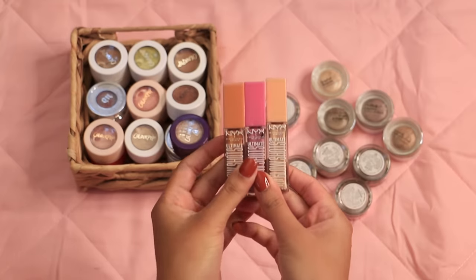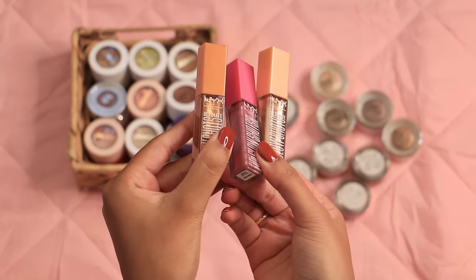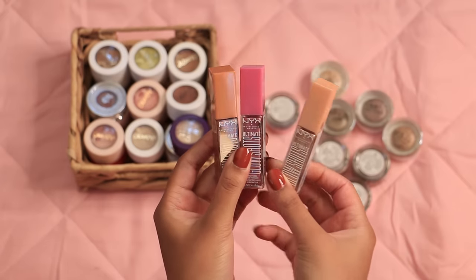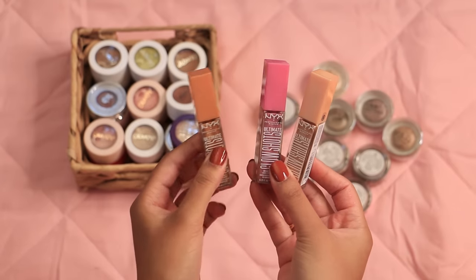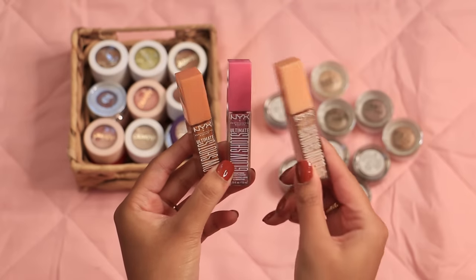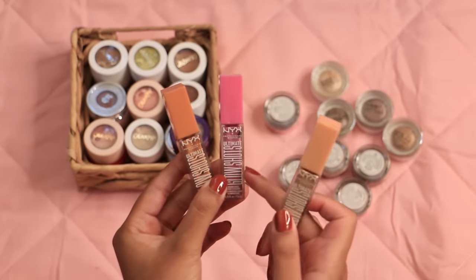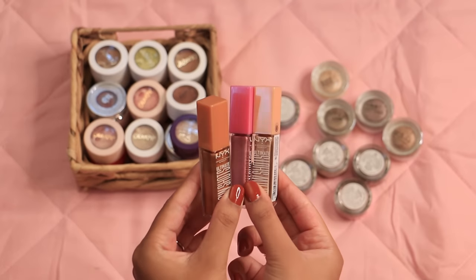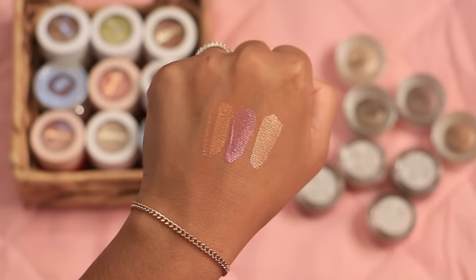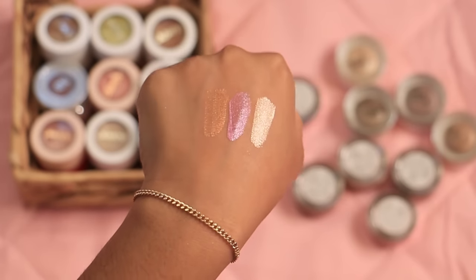For these NYX glow shots I have Wow Cacao, Golden Goji, and Plum Playa. I use Golden Goji a lot as an inner corner highlight, and I like to use the coppery one all over the lid for a warm look. I was thinking about giving Plum Playa the boot, but I did a pink look the other day and added this in the center and it made everything pop beautifully. I really like these liquid eyeshadows — they can get a bit patchy if you try to make them totally opaque, but as a sheer wash of glitter they're beautiful.